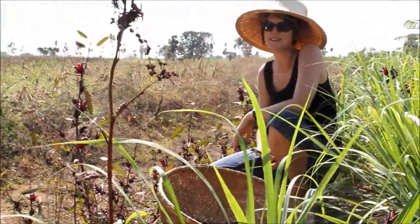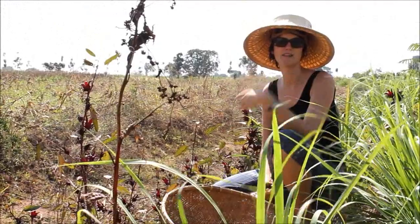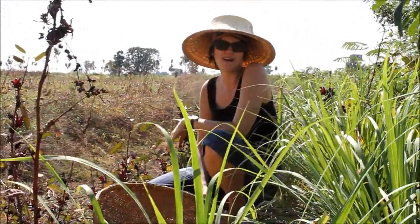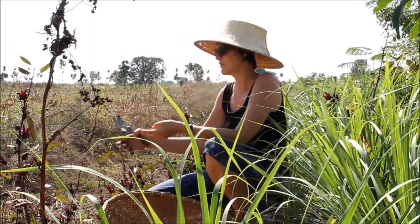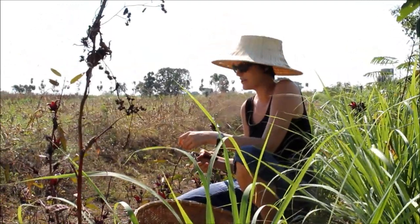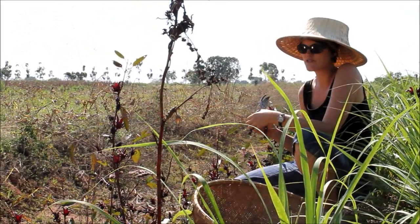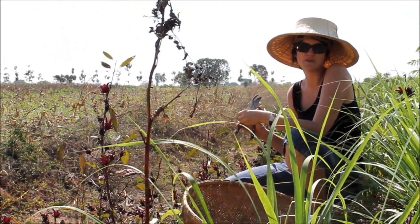Here we are back at the swale — the food forest that we've planted on the swale at Rak Tamachat in central Thailand. This is six months on and we were already harvesting from it. We were harvesting some rosella which we're going to use for tea, kombucha, and jams, and it's grown really prolifically and beautifully over the wet season.